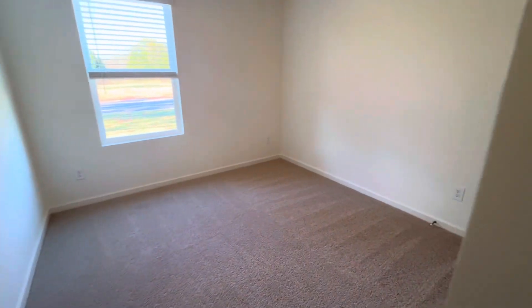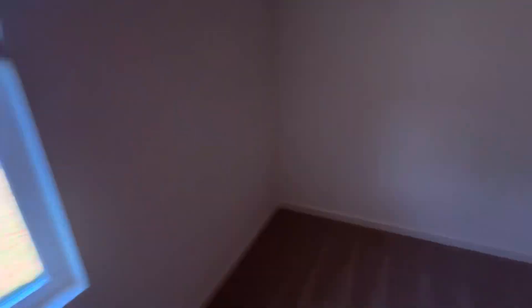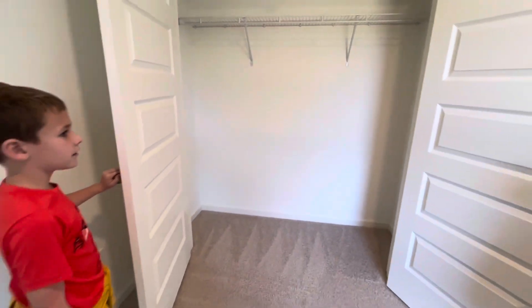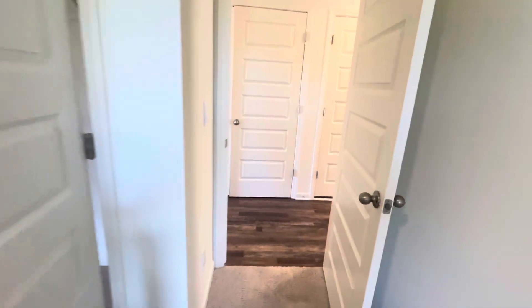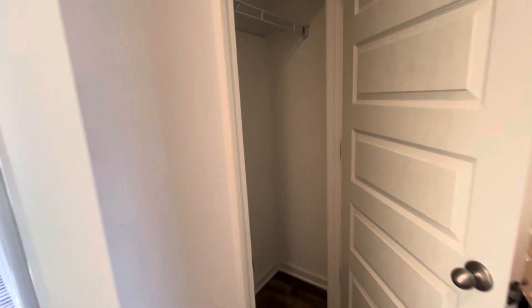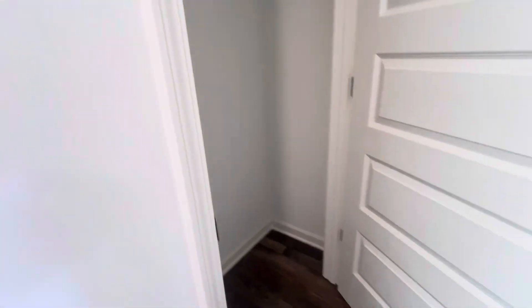Bedroom number one has carpet inside. The blinds are included here too, and the closet is a really good size — you could fit a lot of stuff in there. The bathroom is next — another closet right outside it. For a house of this size, there's a lot of closet space.